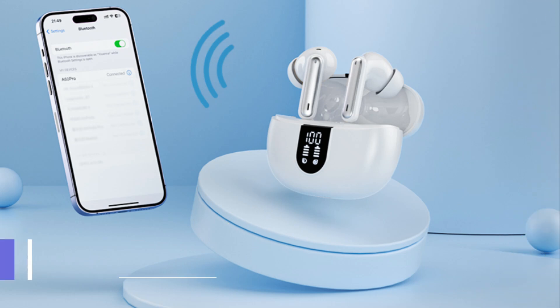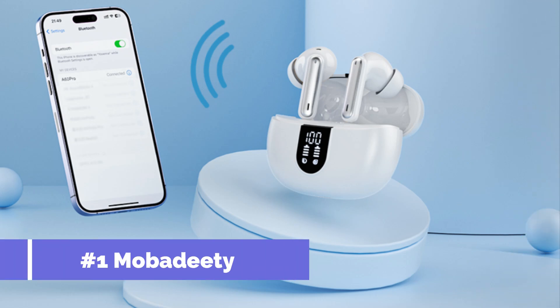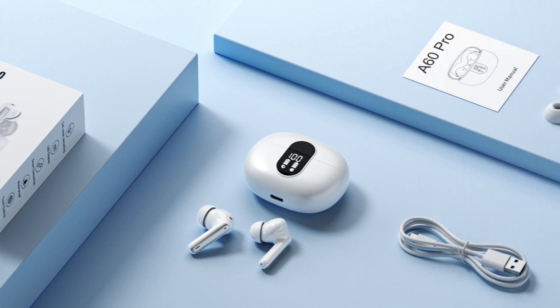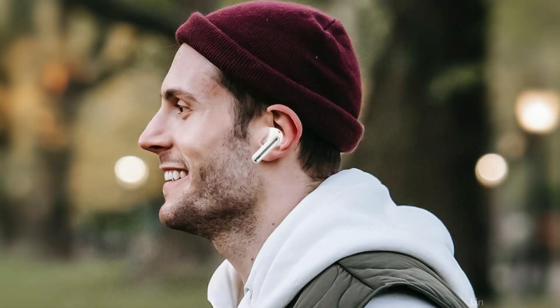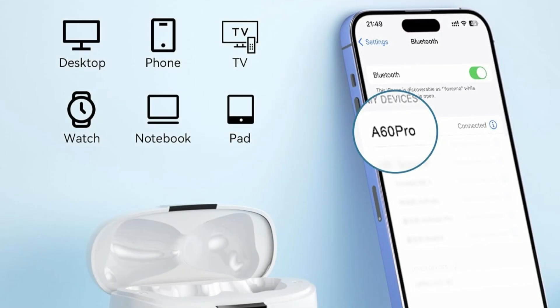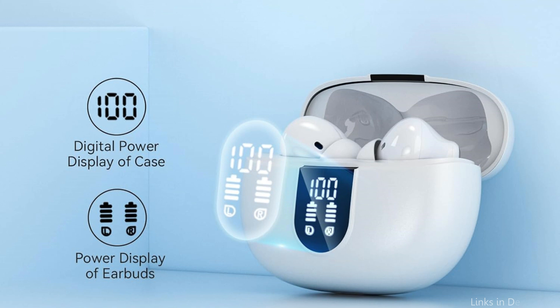On number one, we have Mobidee earbuds. Mobidee earbuds are emerging as a leader in inexpensive audio accessories for iPhone users, with an excellent set of capabilities that appeal to both audiophiles and casual listeners. Designed to give a crystal-clear audio experience, they let you fully immerse in your favorite tracks or podcasts, thanks to their superior noise-canceling capabilities. The clever dual-digital LED display design makes it simple to monitor earbud and charging case battery life.